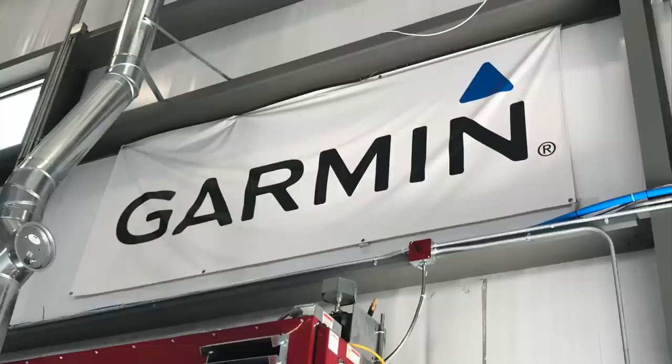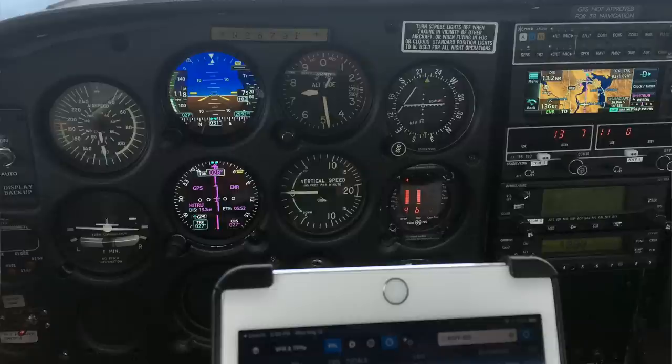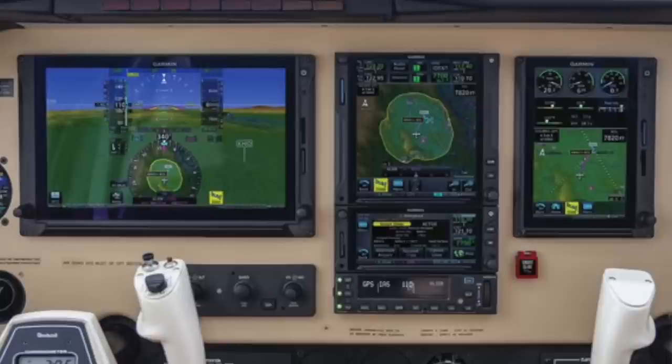Smart Glide is available through the authorized Garmin dealer network across the globe, but you also need compatible avionics. The compatible flight displays at this time are the GI 275 electronic flight instruments and the TXI series of flight displays. The brains behind Smart Glide is the GTN-XI series of navigators — both the GTN-750XI and GTN-650XI.